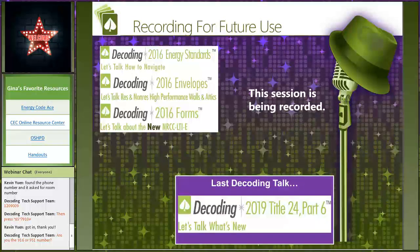We are recording this session. We record all of our sessions because we do this four times in a row live and we put the best recording up on our website, www.energycodeace.com. Our last decoding talk was on what's new for the 2019 code cycle, so if you want to get up to speed on what's changing and you're already familiar with the energy code, you can go to our website and look up the recording.